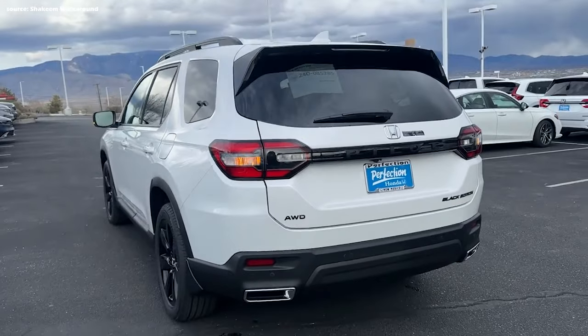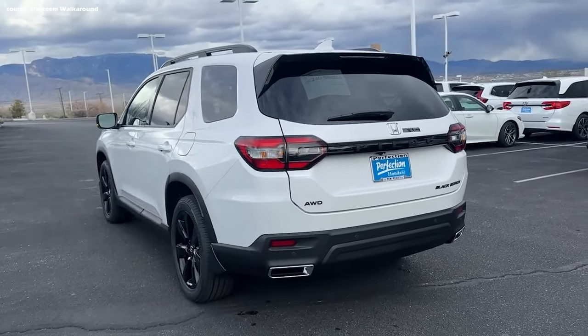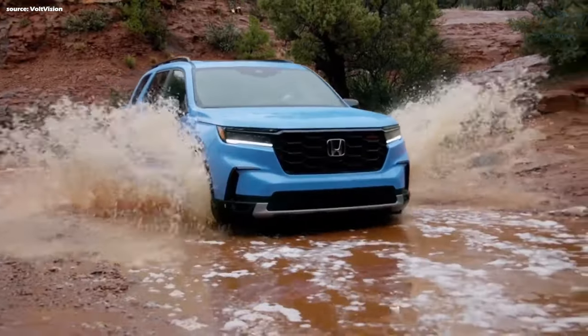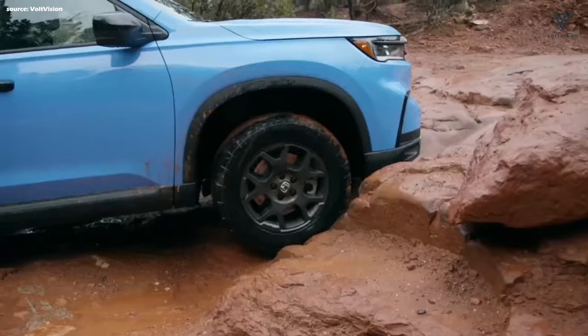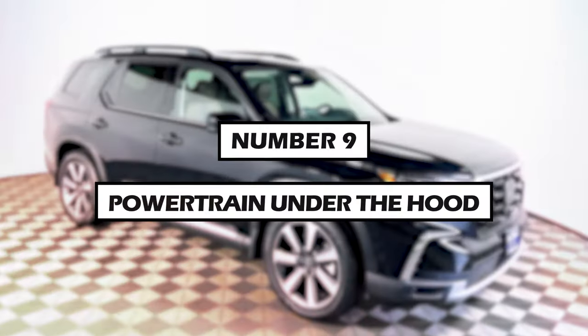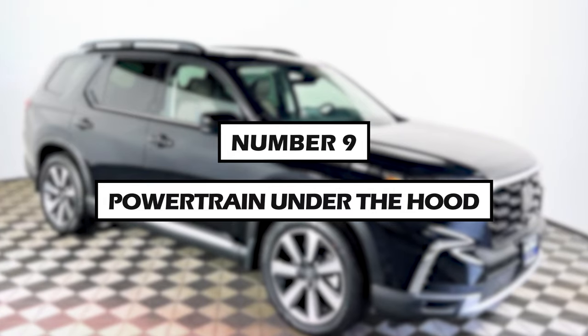The Pilot's overall styling, featuring a modern yet slightly boxy design, remains unchanged. The off-road oriented Trail Sport trim continues to stand apart with its increased ride height, underbody protection, and a visible tow hook.